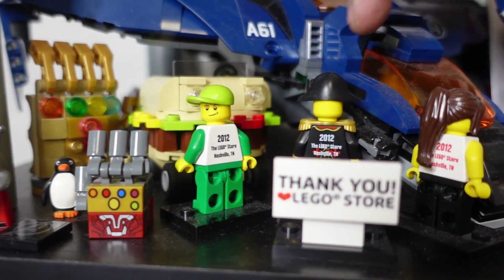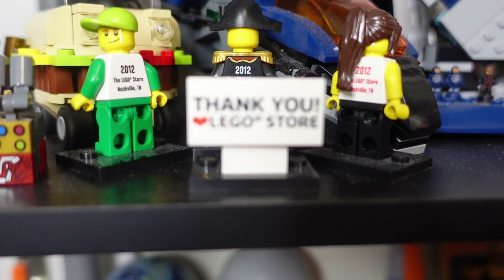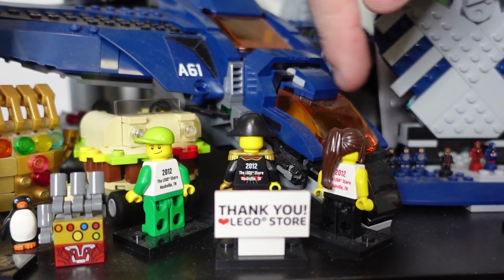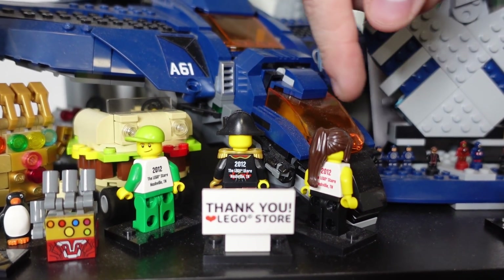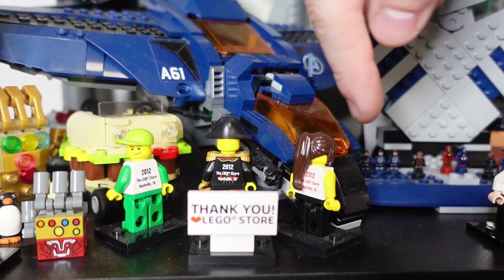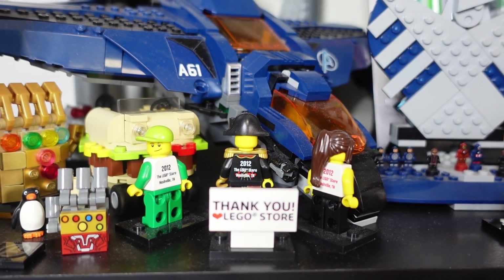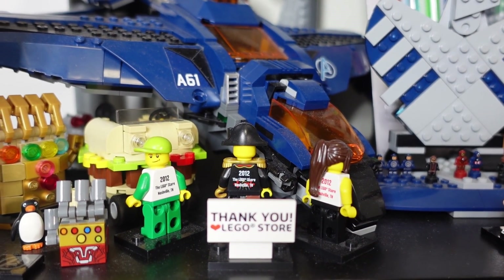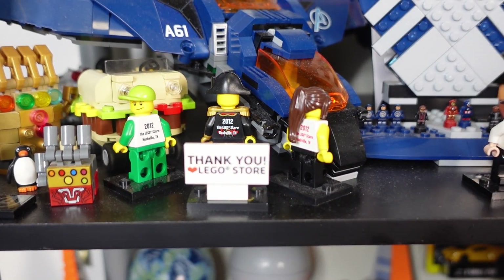Here we have not one, not two, but three figures from the opening of the Nashville LEGO store, which is my local LEGO store. I didn't live here in 2012, but I bought a collection maybe three or four years ago, and as I was sifting through all the bulk brick, I found all three of these in the bottom of the bin. They're incredibly rare — it's pretty hard to ever buy figures from these store openings because there are not a lot of them out there for sale. So to have these from my local LEGO store is pretty awesome.